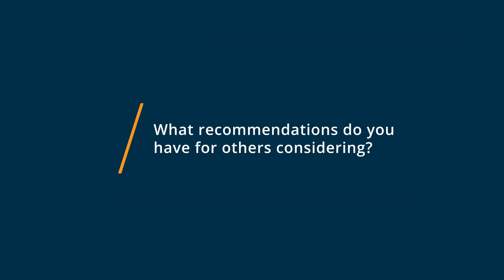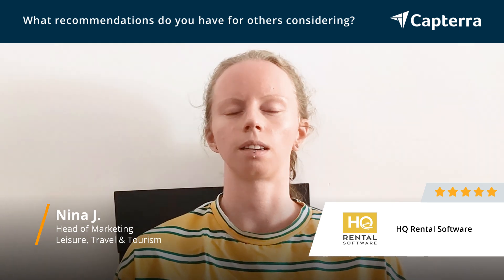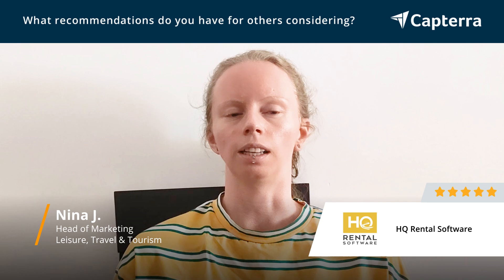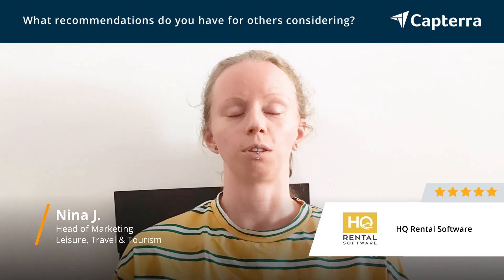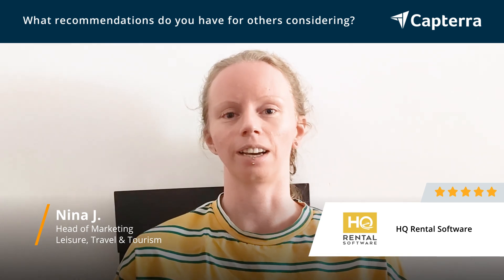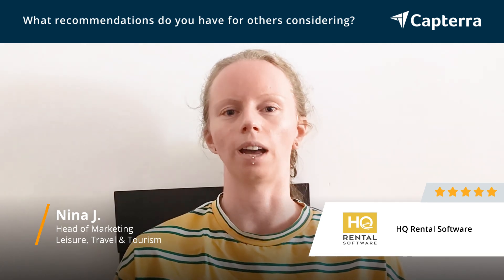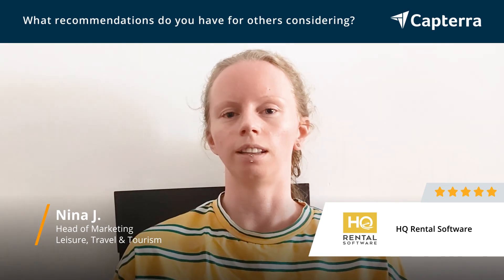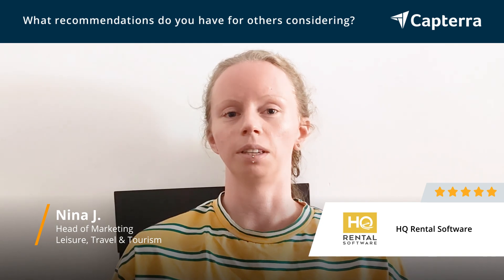I think HQ Rental software is great for small and medium-sized car rentals, as it basically allows you in a cost-effective way to list your cars online. It's also really simple to integrate, so you don't need a whole IT team to back you up. If you're anything like our car rental, I would say it's a great solution.